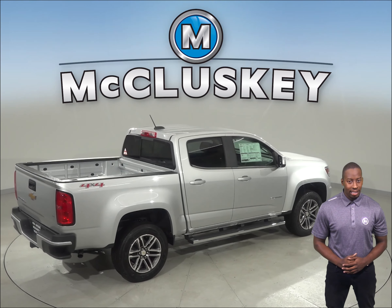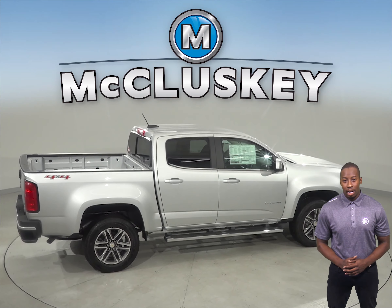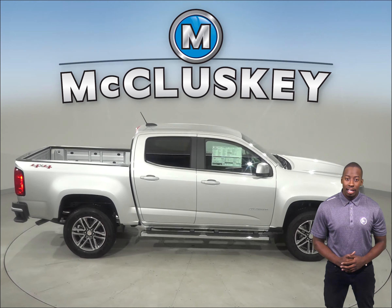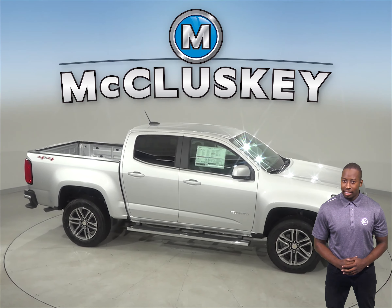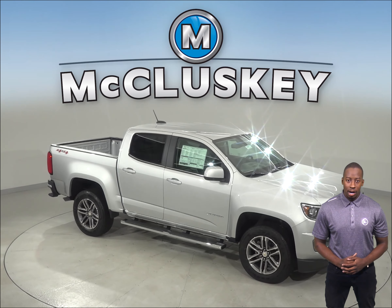That difference can prevent an accident. So come on down and see why the 2019 Chevrolet Colorado is better and more reliable than the 2019 Honda Ridgeline. We will cover it with our free lifetime mechanical warranty for as many miles and as many years as you own it. So take it on one of our free 48-hour test drives. Thank you.